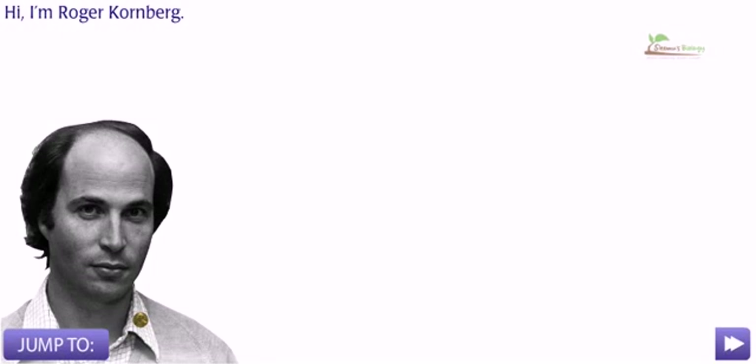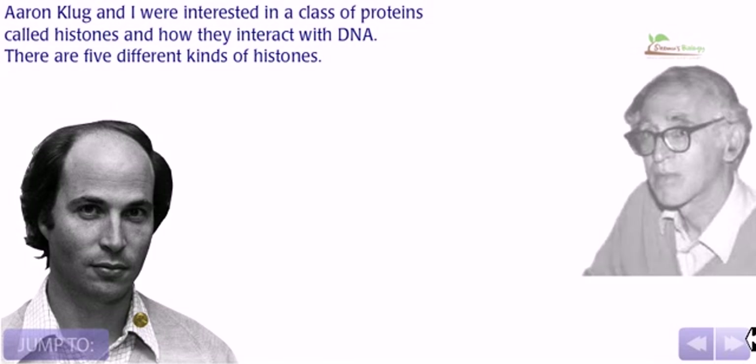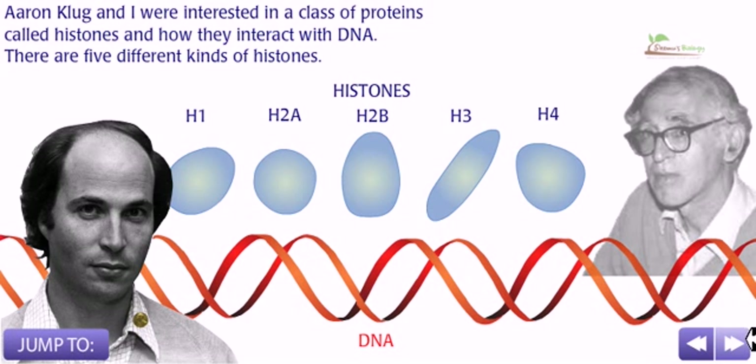Hi, I am Roger Kornberg. Aaron Klug and I were interested in a class of proteins called histones and how they interact with DNA.